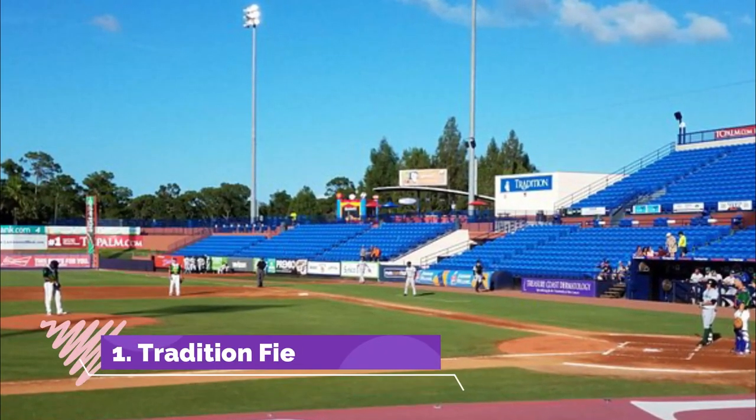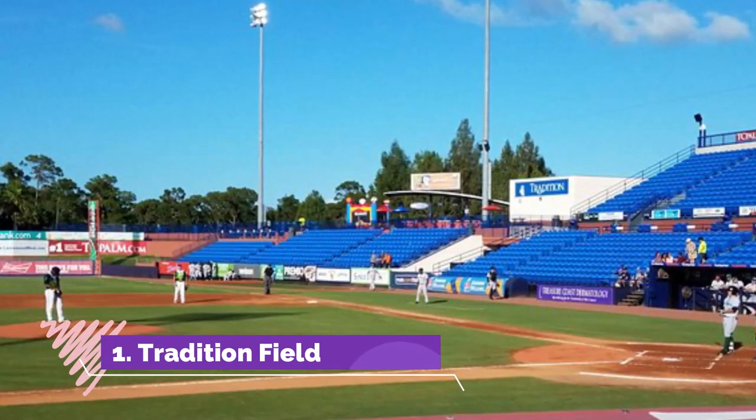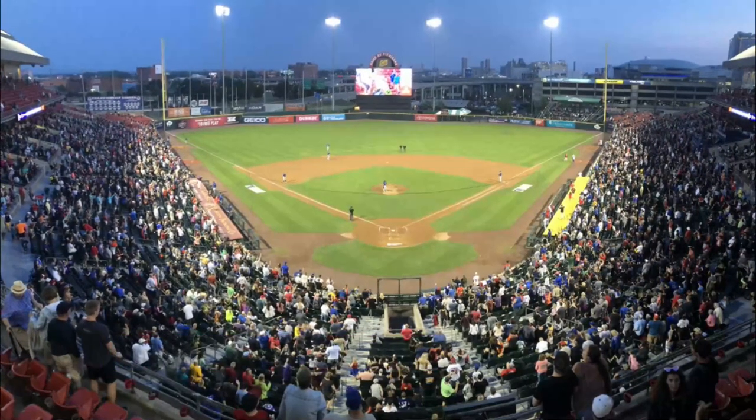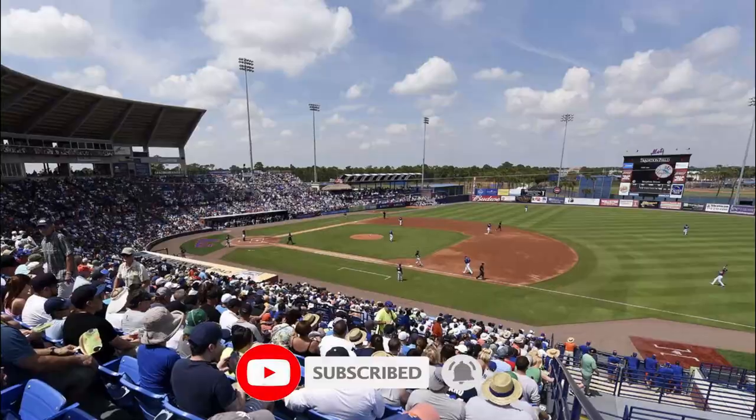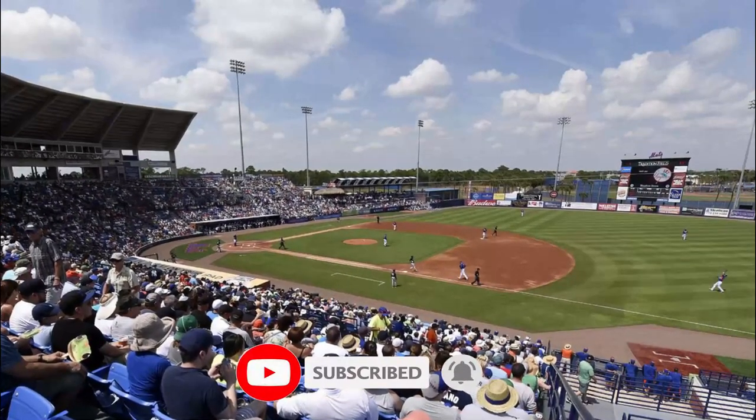Number one: Tradition Field. Tradition Field, located in Port St. Lucie, is famous for being the training ground of the New York Mets. If you happen to be in town from February to March, then you can see them in action as they train.